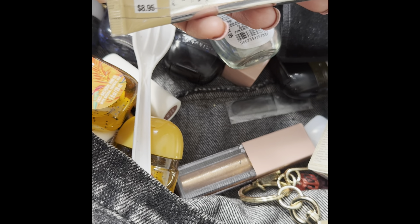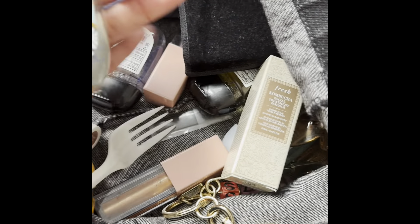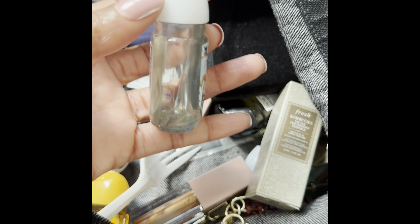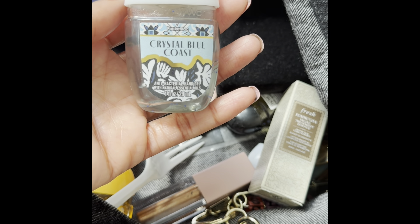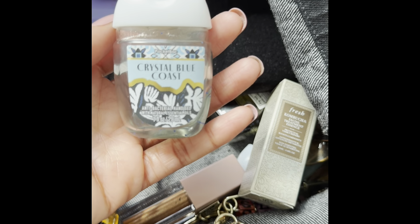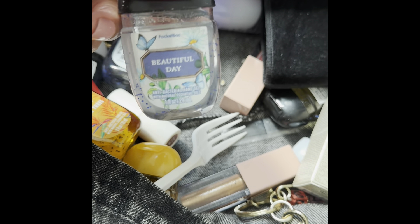I keep one of these hand creams handy. They're not cheap — this one was $8.95 and I typically pick these up during SAS because you can get them for 75% off. I have tons of pocket bags in here! This is the Crystal Blue Coast pocket bag — I've got just a little bit left. This one is very fresh, yet light and floral. It does smell a little bit like summer with a coastal floral fragrance. I really do like it. Here's a Beautiful Day pocket bag — you guys know I love Beautiful Day in the body care. Just delicious.